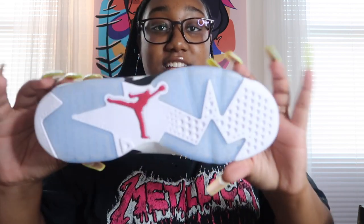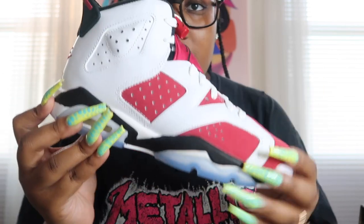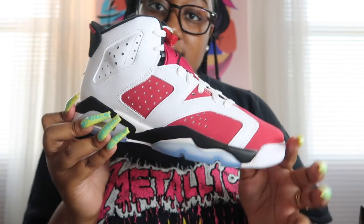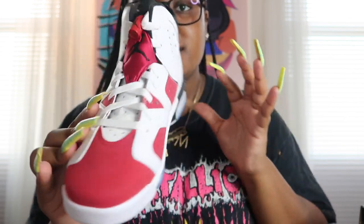I'm going to save my Jordan 1s for last and just get the other stuff out of the way. The first pair of non-Jordan 1s I haven't actually worn yet — check out the icy bottom. These are the Carmine Sixes. They came out February 13th — these were the Valentine's Day shoe. My boyfriend actually got these for me for Valentine's Day, so shout out to you, Mario.